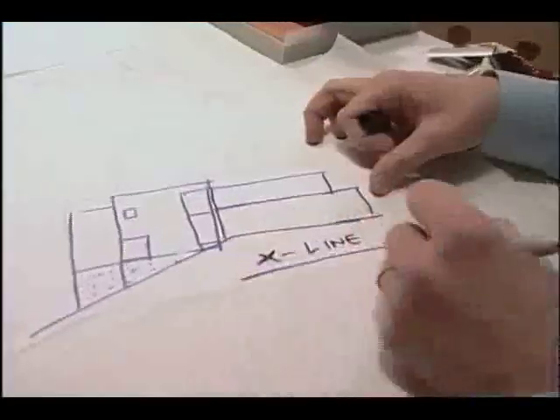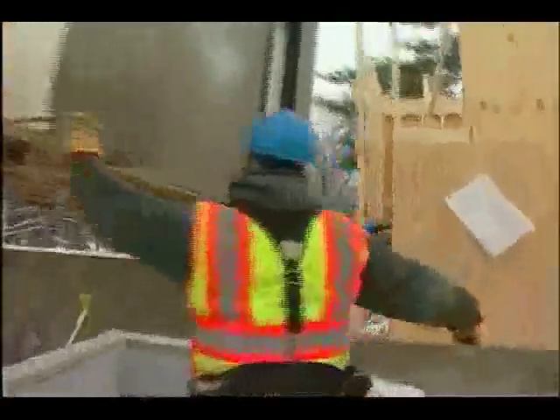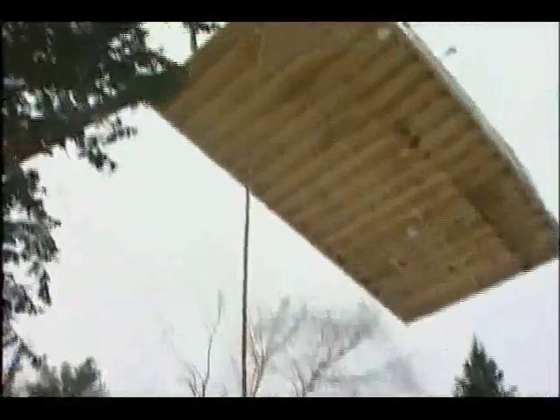On this edition of Assembly Required: can the X-house be built? It's a first for the designers, the homeowners, and the builders. What the heck was that? I don't have any idea what to do. Is it too late to cancel my order? Find out if a bold experiment will pay off. All next on Assembly Required.